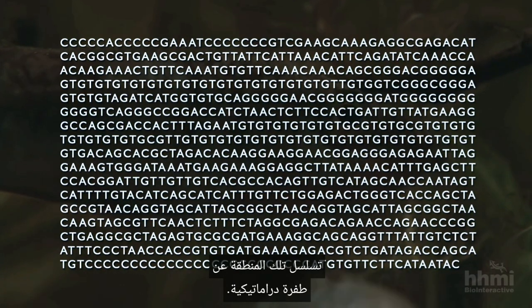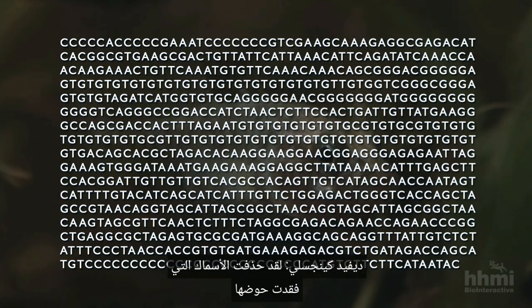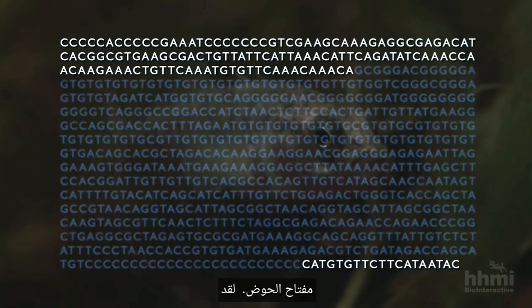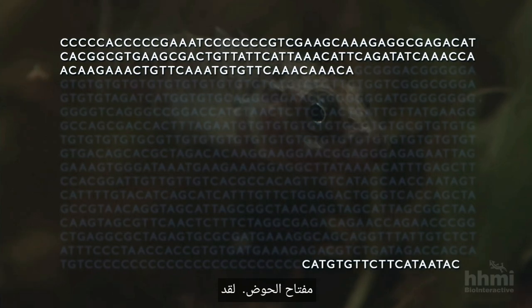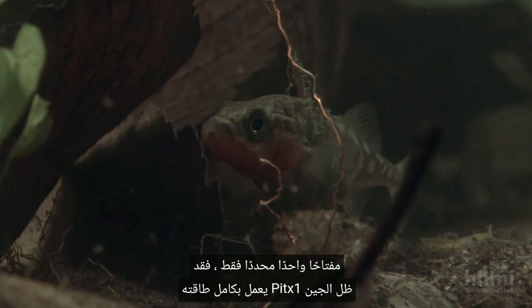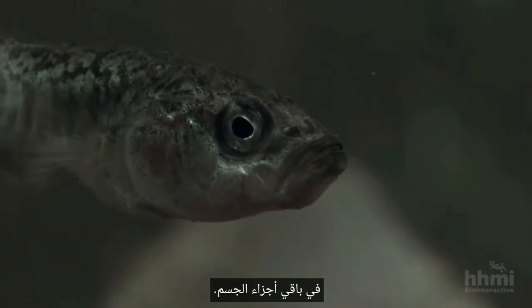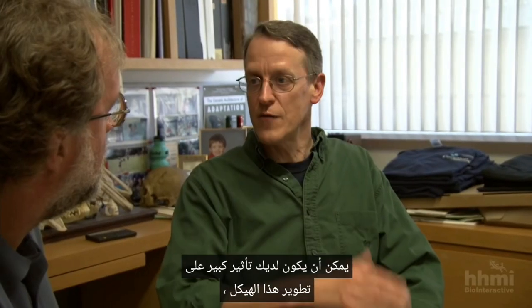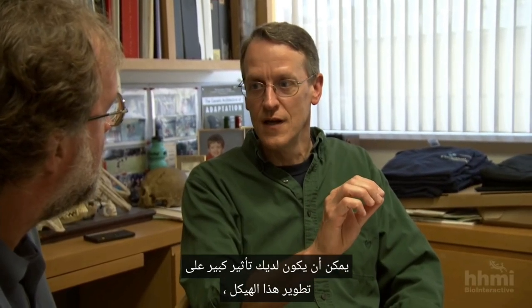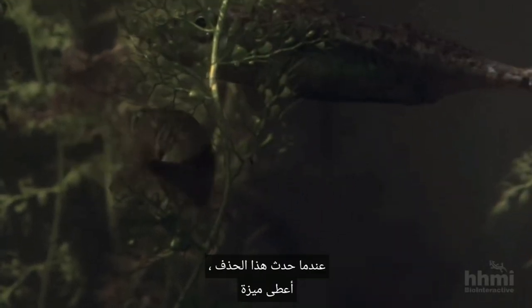Sequencing that region revealed a dramatic mutation. Fish that have lost their pelvis have deleted the pelvic switch — it's gone. But because this mutation only crippled one specific switch, the PITX1 gene remained fully functional in the rest of the body. You can have a huge effect on the development of that structure, but the fish is fine. Actually, the fish is better than fine: when that deletion occurred, it conferred an advantage on the fish, and that mutation spread throughout the entire population.